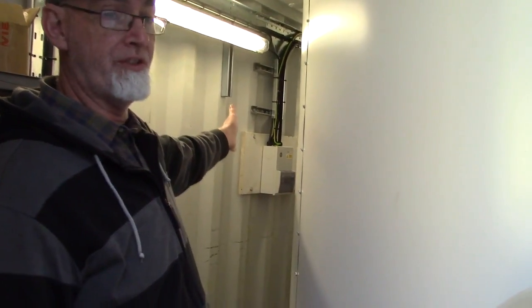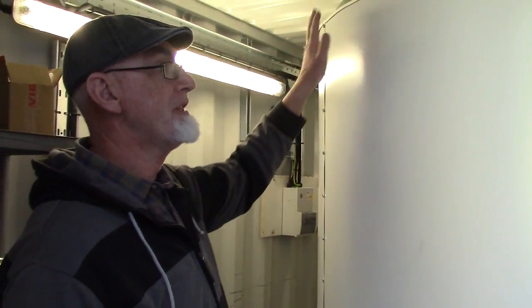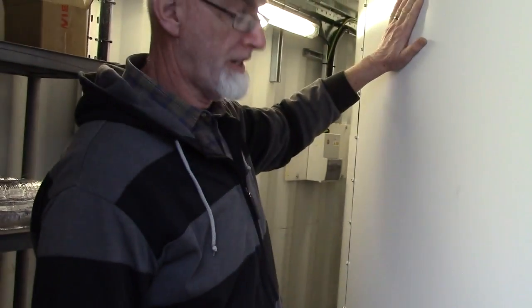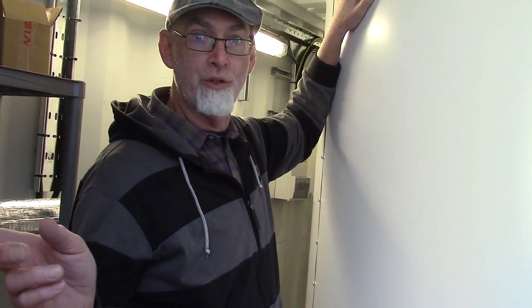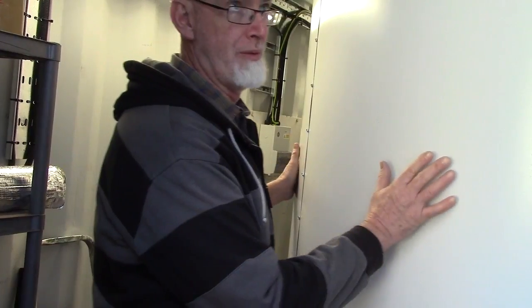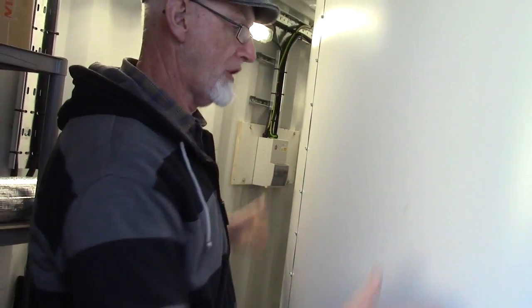Hot water from the boiler comes through the pipes and goes into these tanks. There are two of these tanks, one here and one behind this one. This is all hot water in here, heated from the burning pallet wood. This is the main part of the system that holds all the water.